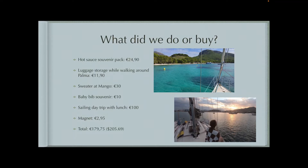And then we did just a few hours in the actual town of Palma, but we had already checked out of our first hotel, so we had to pay to store our luggage while we were walking around. We got our magnet, of course, and I got a little bib for my new niece. So in total, about $200 of souvenirs and excursions, and the most of that was the one-day sailing tour that we did with the couple who owned the boat.